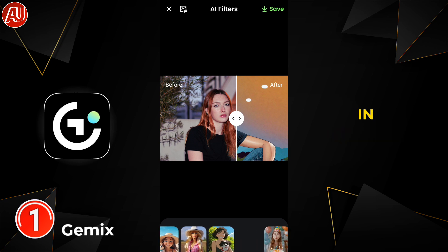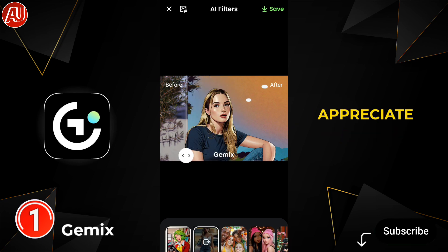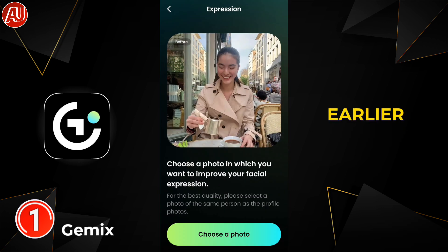Expressions also require the facial profile as I explained earlier, but believe me the output quality is impressive. In the photo enhancer as well, the quality is really good.